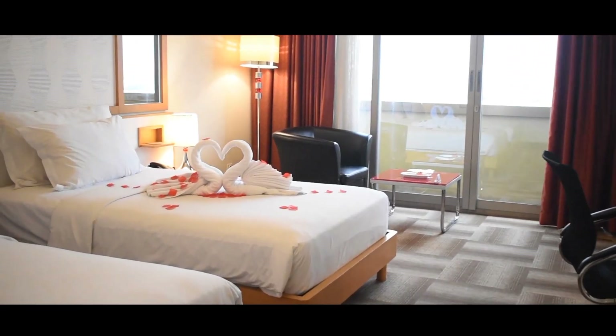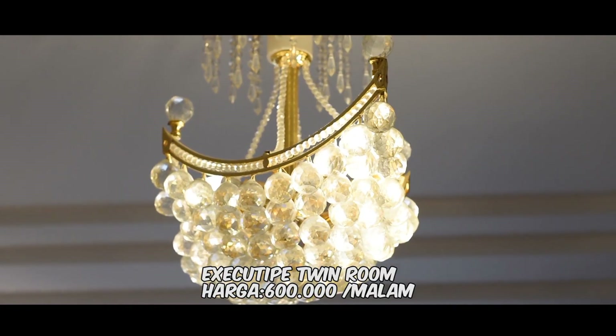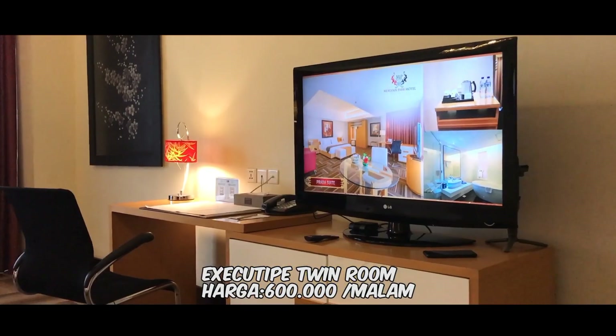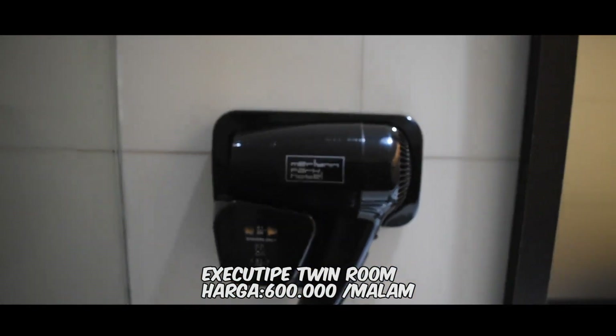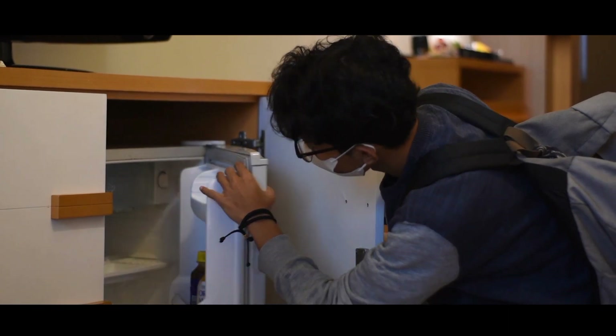Okay guys, we're going to do the room tour. After check-in, we're going to go to the room. Here I'm going to show you the Executive Twin Room. The price for one night is 600,000. Don't forget to book in advance because there are a lot of promos. The room is wide and very comfortable, with a lot of facilities we can use.